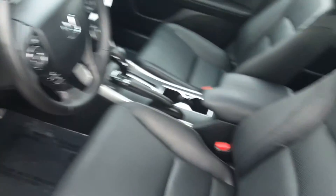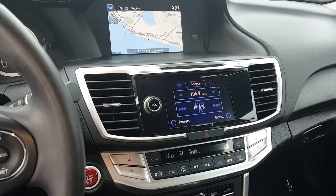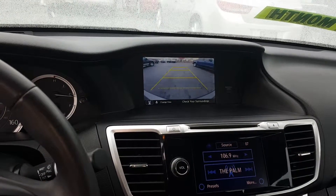Come on to the inside. Beautiful, well-kept leather interior. Front and in the back. Large screen for the radio and a large screen for the navigation. And there's your backup camera.